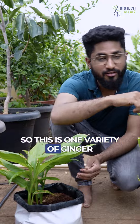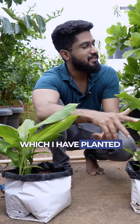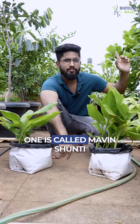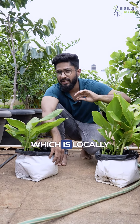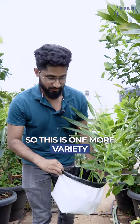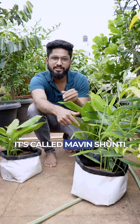So this is one variety of ginger which I have planted. There are two types — this one is normal, and one more is called Marvin Shunti, which locally tastes like mango, tender mango. So this is one more variety of ginger which I have planted. It's called Marvin Shunti.